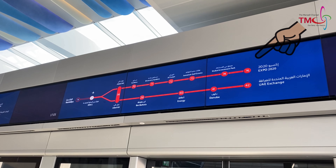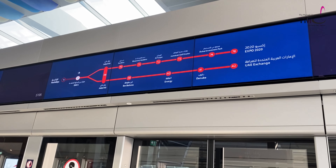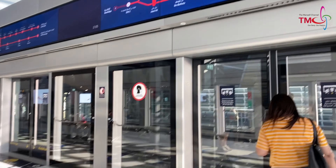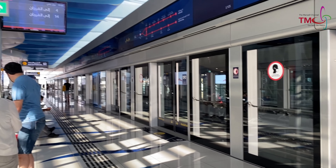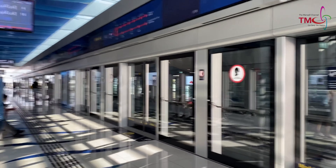Expo 2020 is the newest addition to the already operational green and red lines of the Dubai Metro. It was built primarily for the Dubai Expo happening in October.